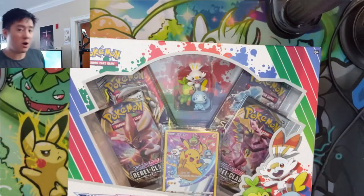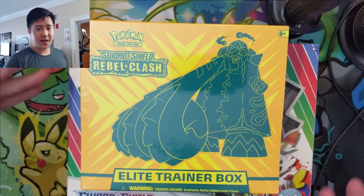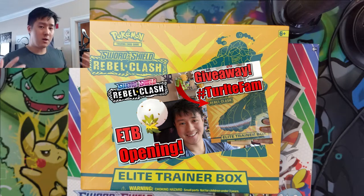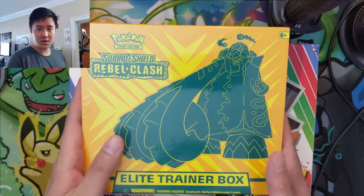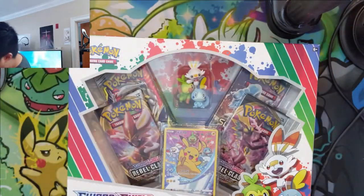A couple quick announcements: we are doing an ETB giveaway currently on the channel. Check out Monday's video to make sure you enter. We will pick a winner Friday or drop a video Friday morning to say who the winner is. Good luck to all — follow the rules in that video.